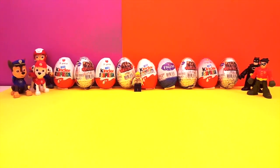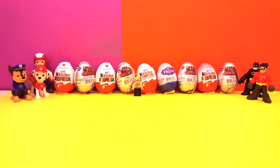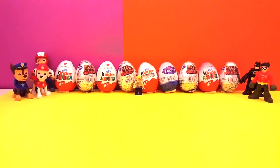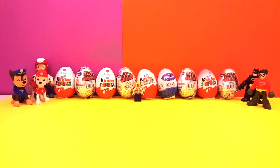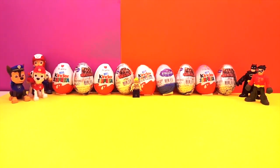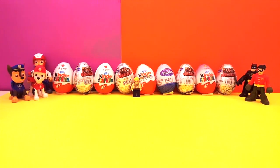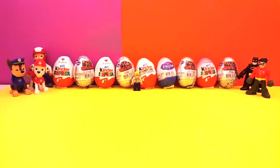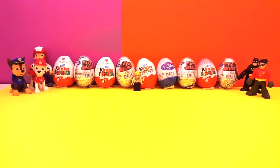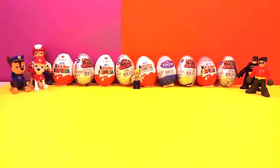Hey guys, welcome to another SuperHemoToys video! We have a special location here with our friends Chase and Marshall from Paw Patrol, along with Ryder. On the other side we have Batman and Robin, and in the middle we have a little Lego police who has a problem. We have a whole bunch of eggs that we're going to eat and open up to see the surprises inside.